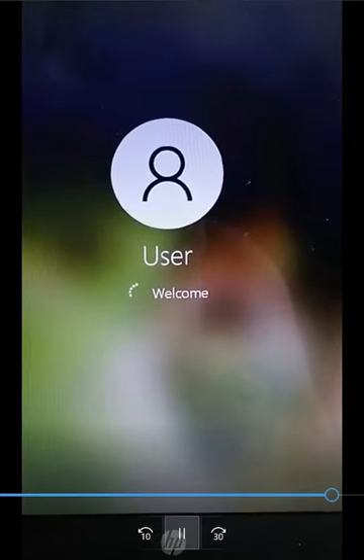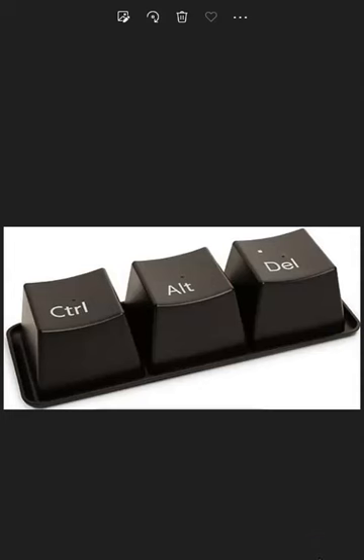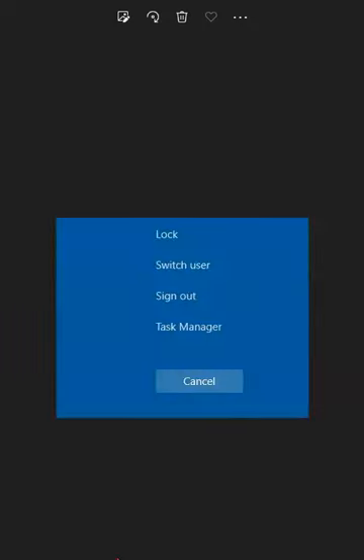Whenever your computer screen is stuck at the welcome page, here is the solution. Simultaneously hold down these three keys on your keyboard. It might take a long time, but when this dialog appears, proceed to the next step.